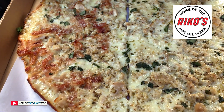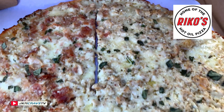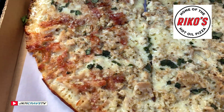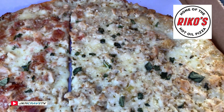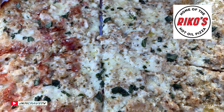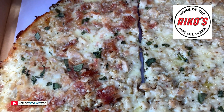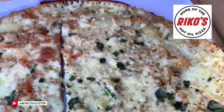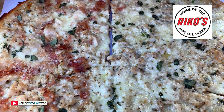Alrighty, and here it is, guys — in all of its fine glory: the bacon and clam pizza from Rico's Thin Crust. Check that out. This smells absolutely fantastic, guys. Julie and I are gonna give this a shot and tell you exactly what we think. This absolutely smells fantastic.